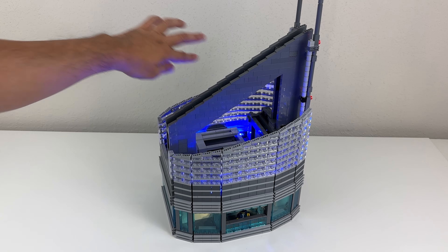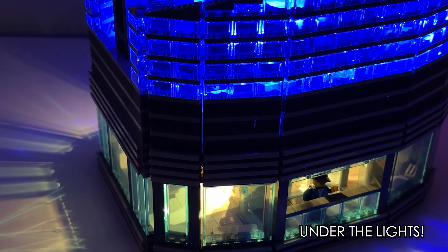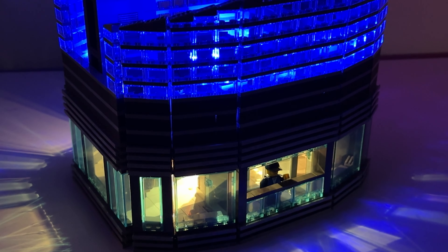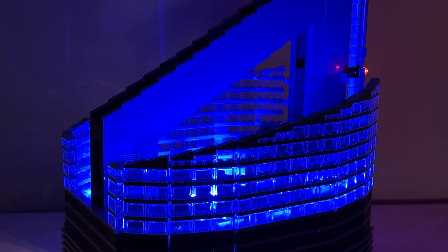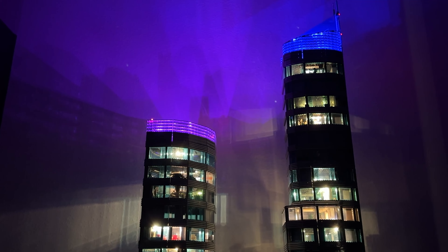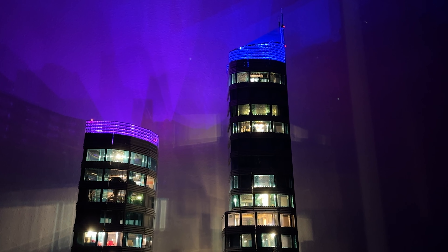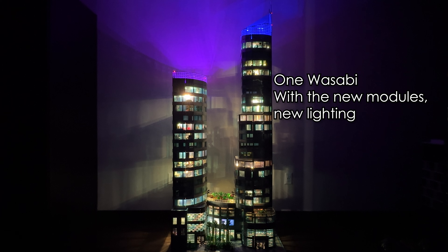Most of the round bricks are running wires. There are four LED strips that emit a very bright blue, all connected in series, and four red lights running a parallel connection. There's one more LED strip in the bottom of this module that will light up the observation deck. All those wires are connected in a big expansion port that leads back to the battery pack — and having the expansion port exposed like this is kind of cool.